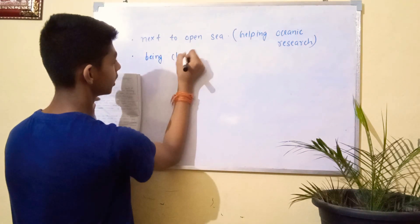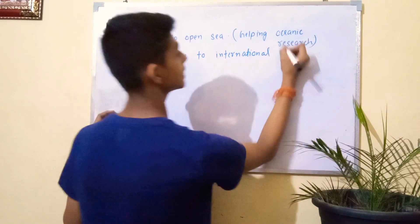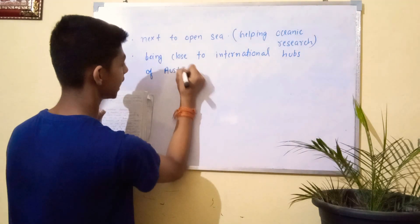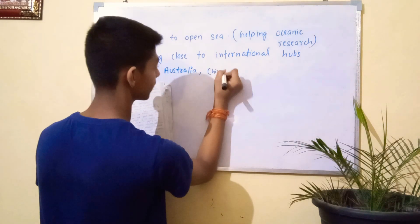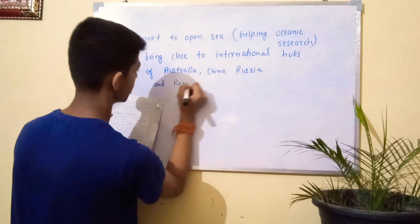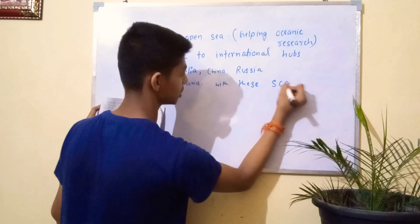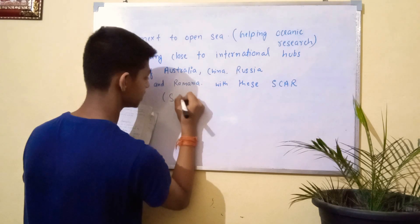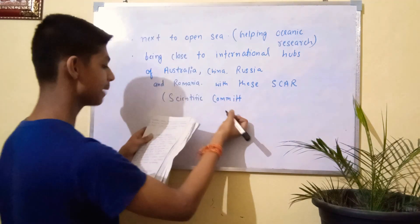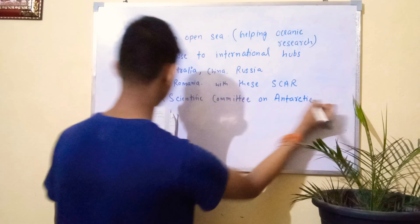Being close to the open sea, Bharati covers marine scientific fields that could not be covered from Maitri, since Maitri is on ice surface and was some distance from the sea. Bharati's location gives a significant edge for oceanographic research. It is also close to international research hubs, including those of Russia and Romania — SCAR nations. SCAR stands for Scientific Committee on Antarctic Research.